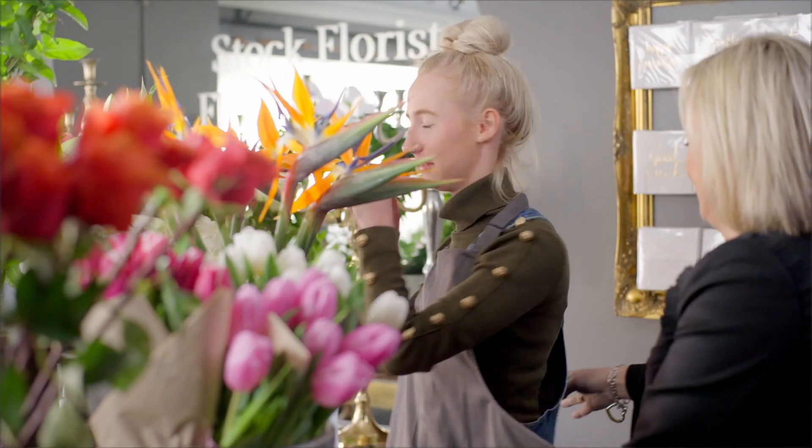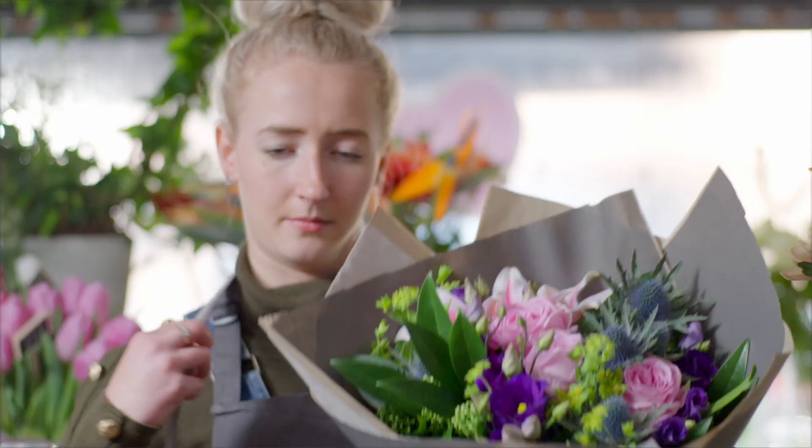I have ten staff in total — some part-time, some full-time — and we also call freelancers in for busy periods. We do weddings, we do floristry school, busy at Valentine's, busy at Mother's Day. Always busy.